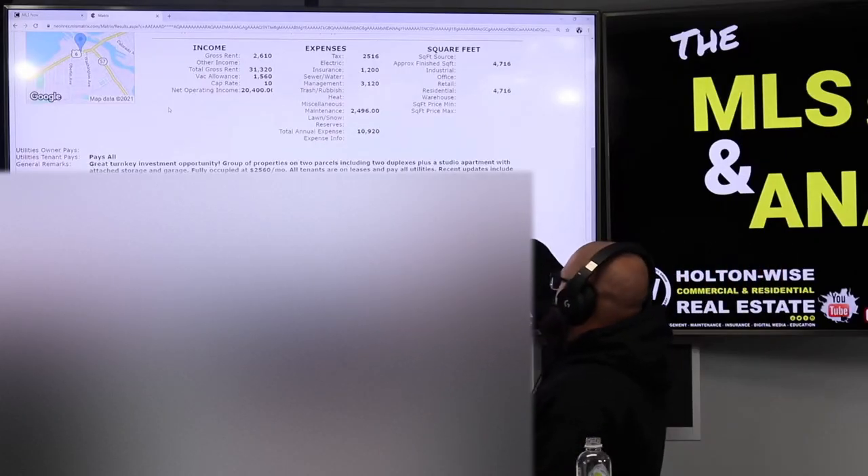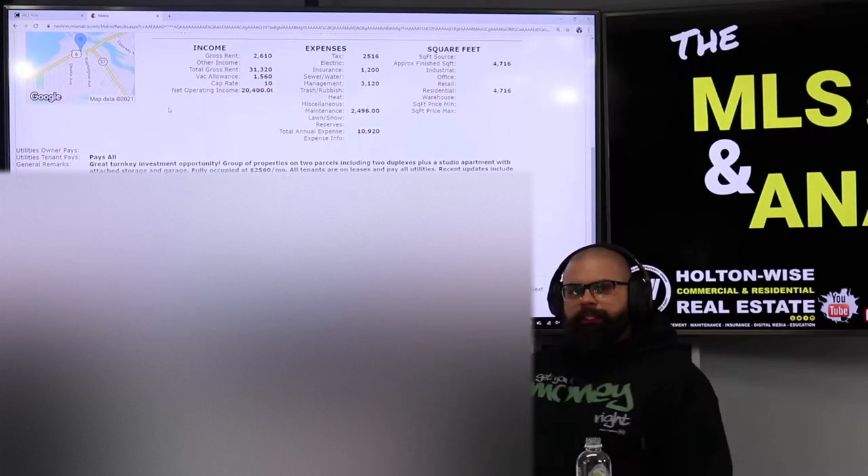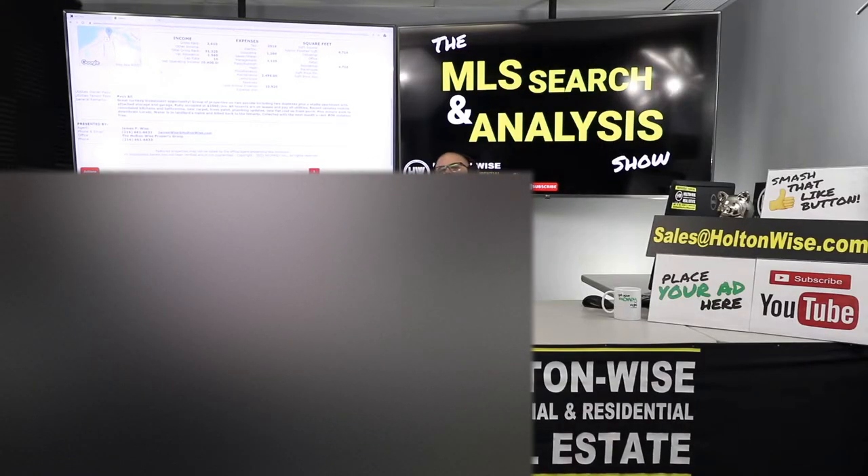Let's digest some of that. First, POS violation free — pause this video if you've never heard the term POS. If you're investing in Cleveland neighborhoods, very important. It stands for point of sale. I have a video in the show notes — watch that. You need to understand what the point of sale inspection is when you're working out here in Cleveland. The fact that it's POS violation free — that's awesome.